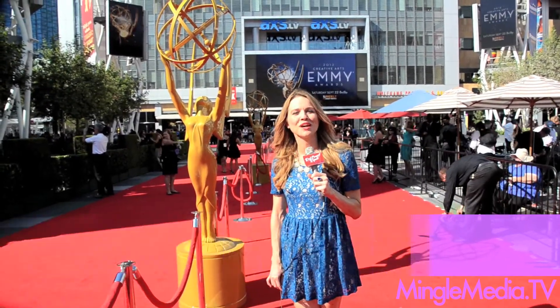Hi, I'm JJ Snyder with the Red Carpet Report. We're at the 2012 Creative Arts Emmy Awards.